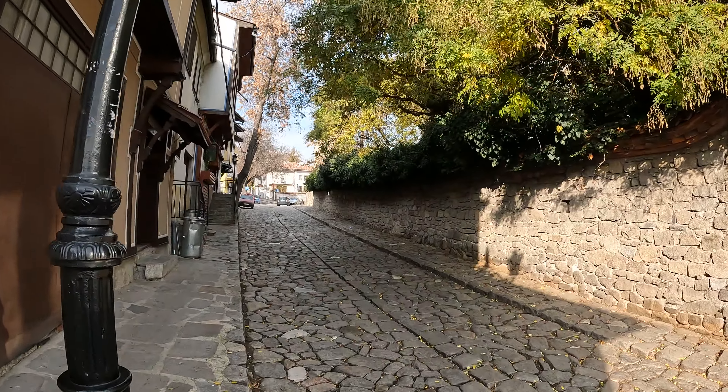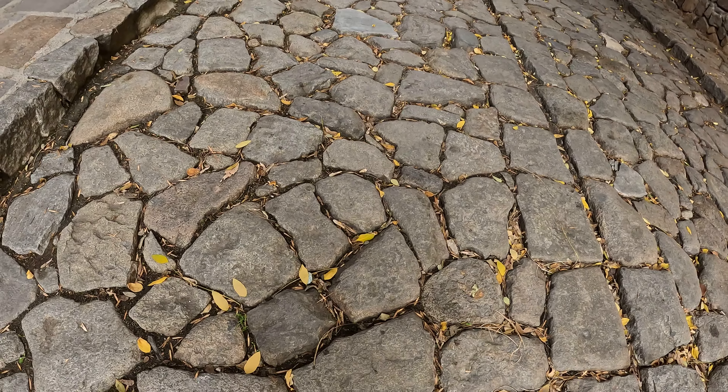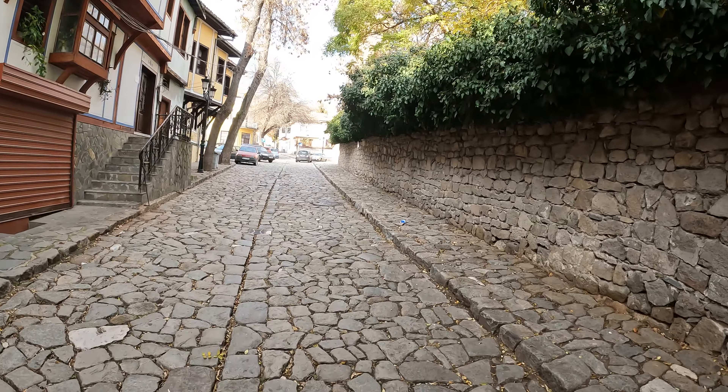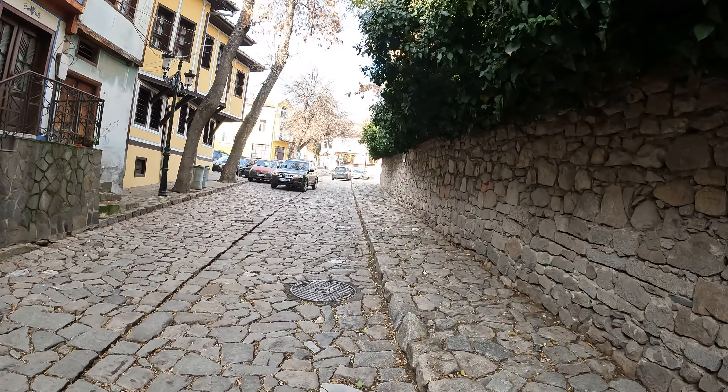There are all these cobblestone streets and these rocks are huge, with big gaps. It's even hard to walk on these roads because there's such variation between the different rocks.